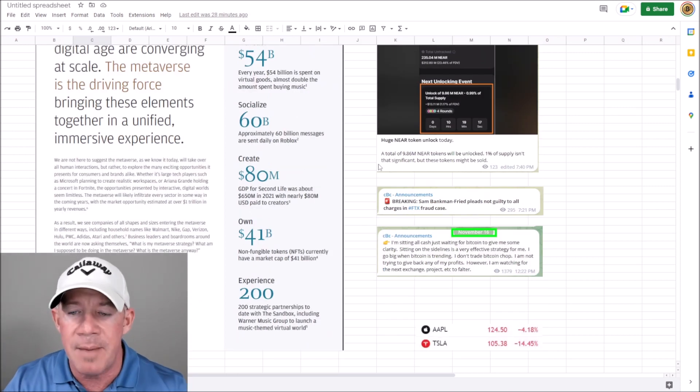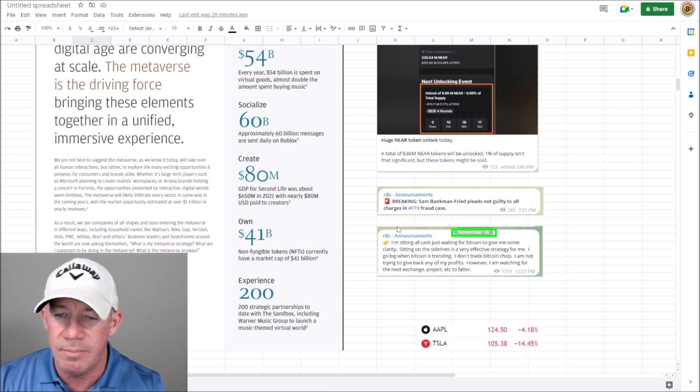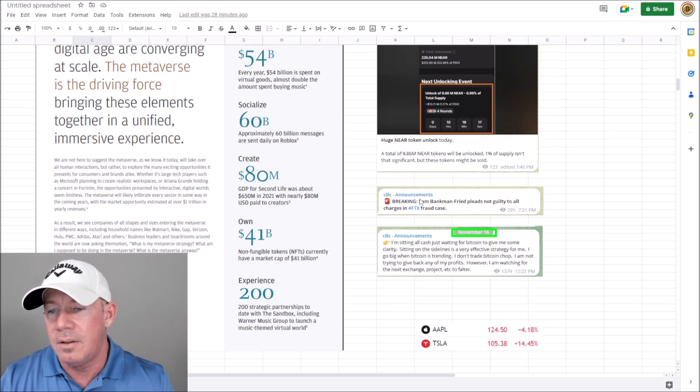Breaking news: Sam Bankman-Fried is pleading not guilty to all charges dealing with FTX — says he didn't do any of it. We'll see how that turns out. He's got to say no at least at first to get some kind of deal — you'd have to assume.